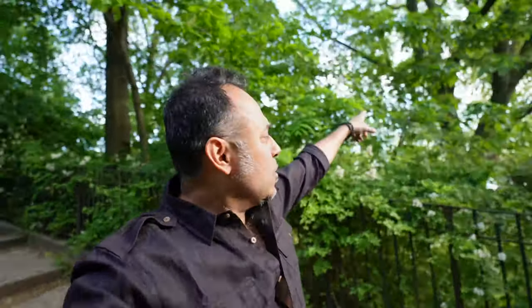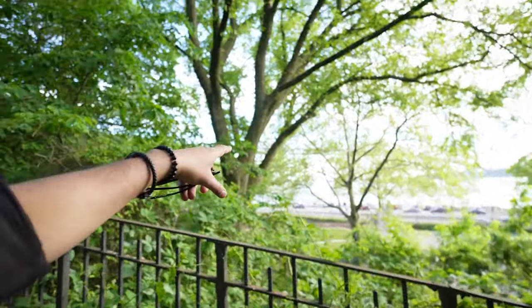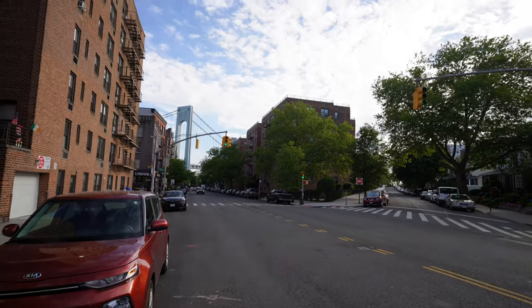We are in this little park, basically at the edge of Bay Ridge. On the other side is the river and of course that's the Verrazano Bridge. We'll get a better look once we go to the other side. How cool is this little park, just in the middle of New York City in Bay Ridge?